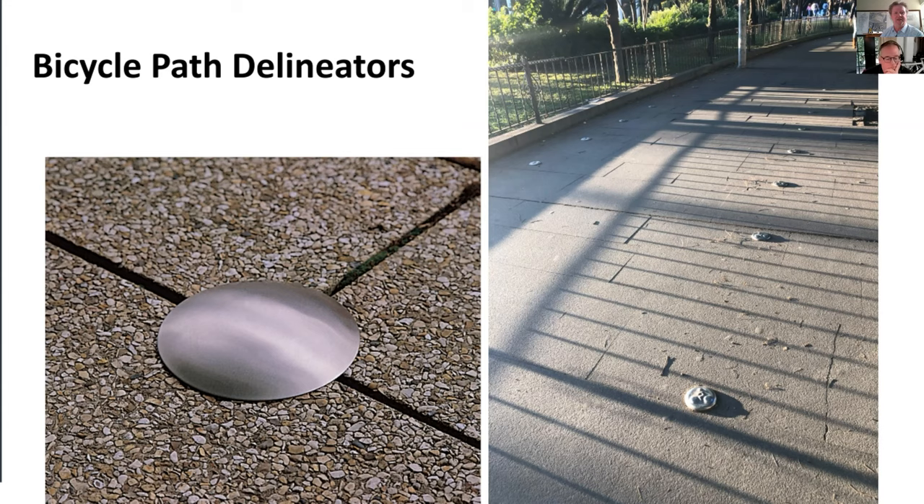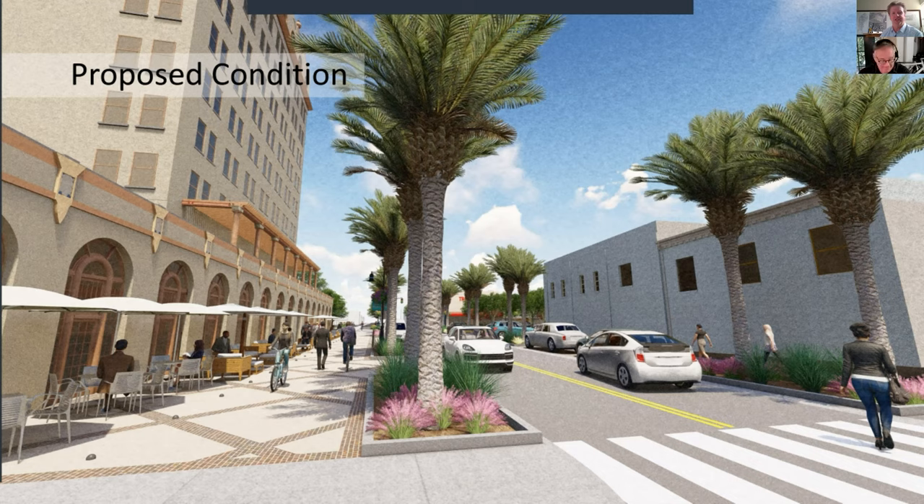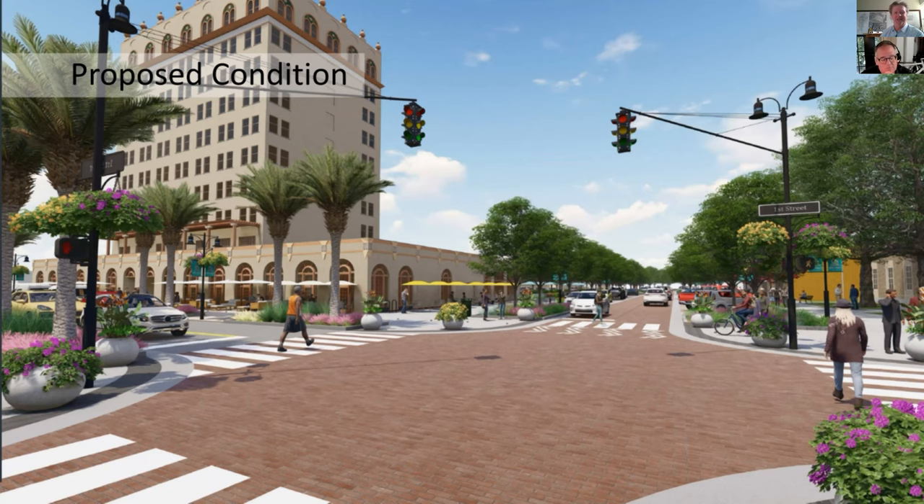We do want to delineate the space where bicycles can go, showing essentially some flush or slightly raised delineators that mark the path people are traversing — done in a subtle, respectful way that shows detailed design. This is the existing condition in that block right now, and this is how we envision the street in the future. The paving pattern in the area in front of the hotel marks it as a differentiated area — not just straight concrete pavement. This block is going to be an important and exciting addition that helps enliven the downtown area.